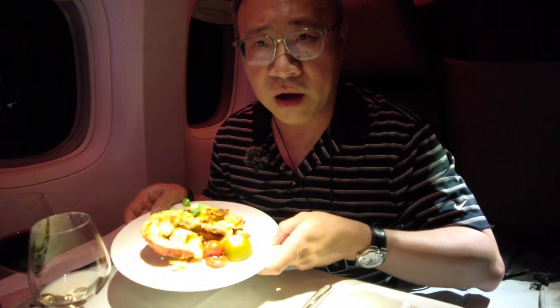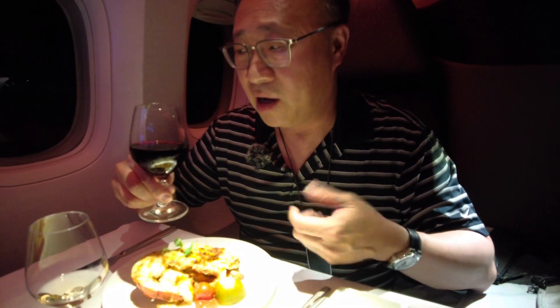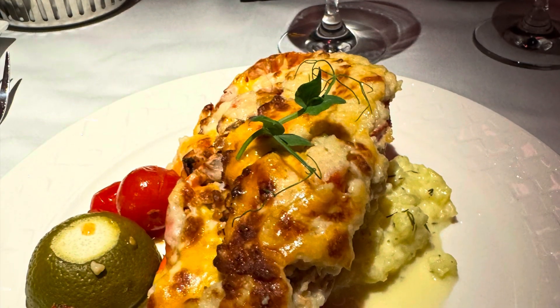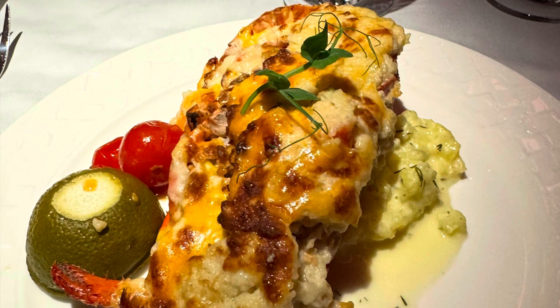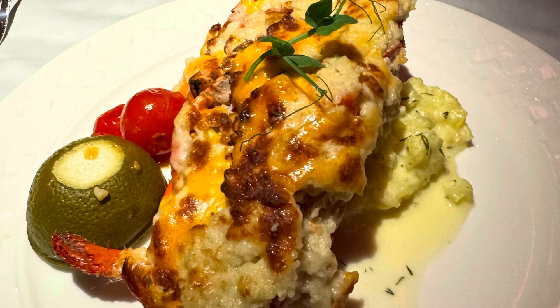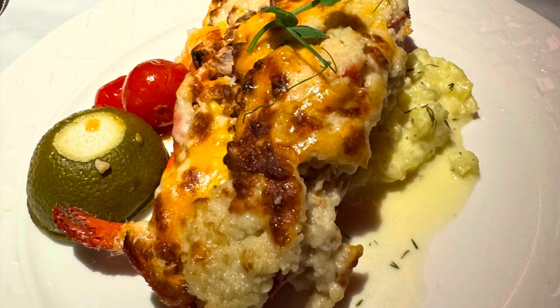My main course was the Canadian lobster Thermidor with lime, roasted cherry tomatoes, and saffron risotto. I've seen other videos where people said it tasted like microwave food, but I thought it was excellent. The plating was nice — I actually mistook the lime for an olive at first — but the risotto was excellent and there was lots of lobster meat. No complaints at all.